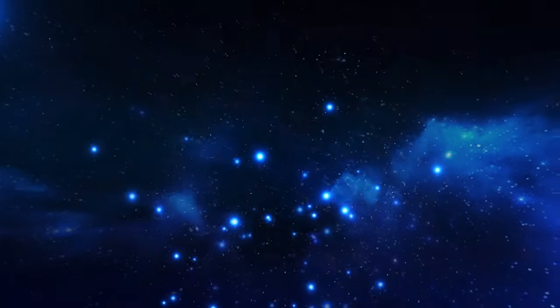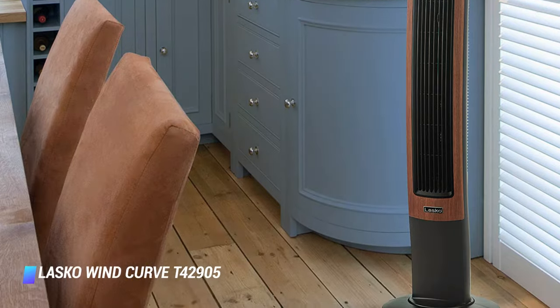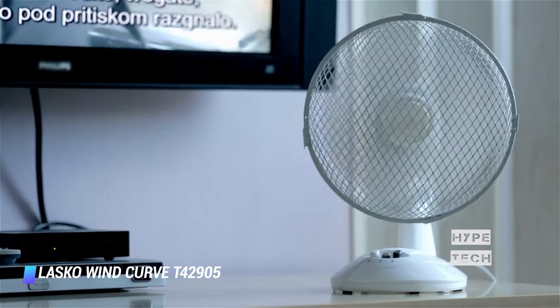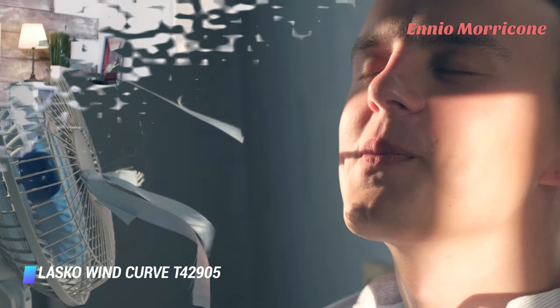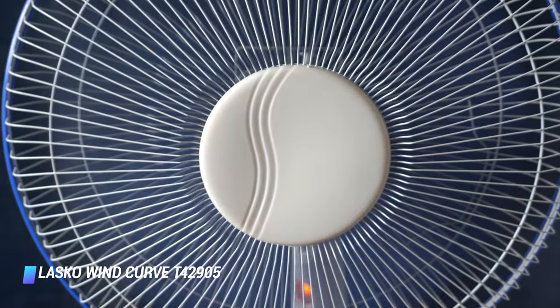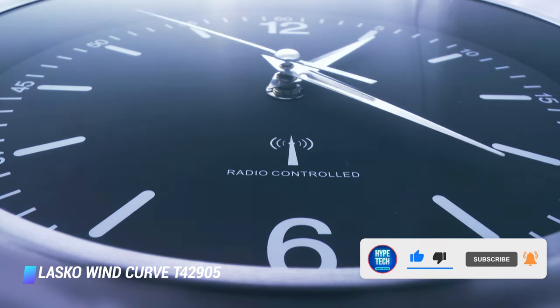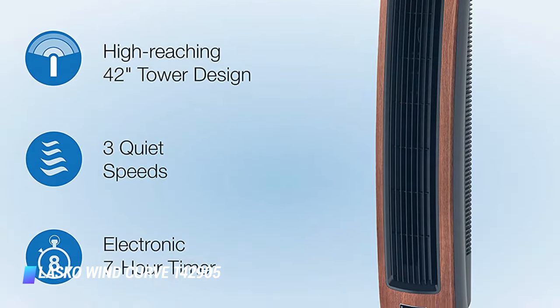Coming in at number 2: Lasko Wind Curve T42905. I love the sleek silhouettes and wood grain accents of this Lasko tower fan. It was also the third quietest fan I tested, measuring in at a few decibels noisier than the Honeywell. On top of that, it features Bluetooth, which lets you control the oscillating fan via an app on your phone. Lasko's Wind Curve tower fan has a space-saving design that blends beautifully into your home decor. The three quiet speeds and optional widespread oscillating provide maximum air delivery and full room coverage. It features a built-in carrying handle and Lasko Blue Plug patented safety fuse technology, plus an electronic timer option of up to 8 hours. Simply operate your fan using your smartphone and never worry about losing your remote again.